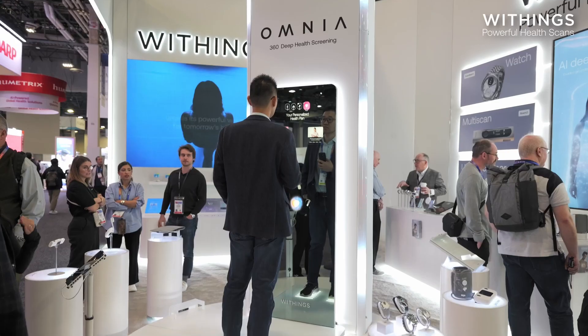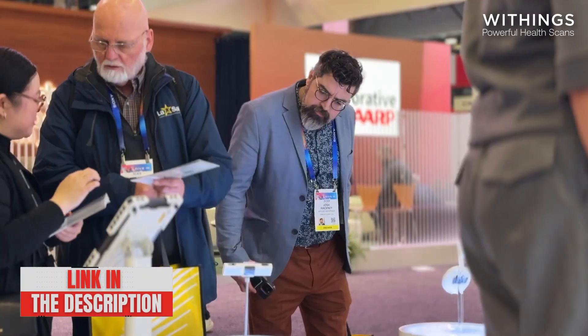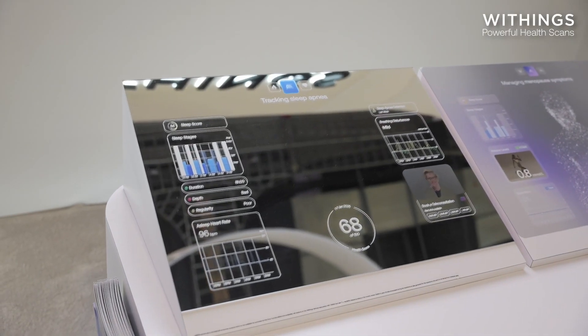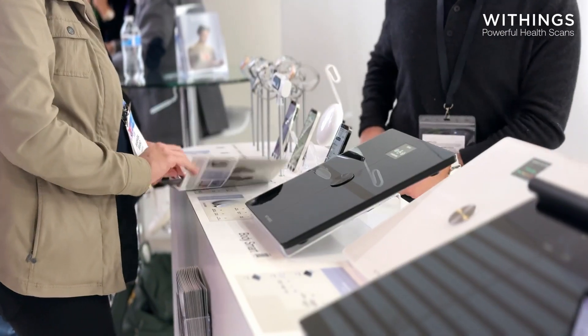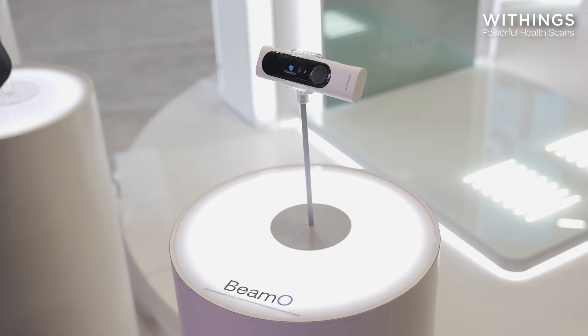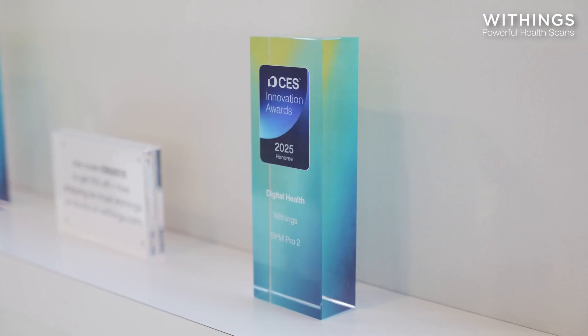It fills a niche between professional medical equipment and devices for the general public, although the lack of blood pressure measurement might be a drawback for some users. The Weezings BIMO is a significant advancement in the field of connected health devices, offering an all-in-one solution for home medical monitoring. Its compact design and multiple features make it a valuable tool for those looking to closely monitor their health.